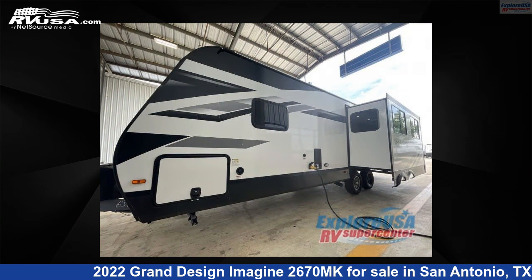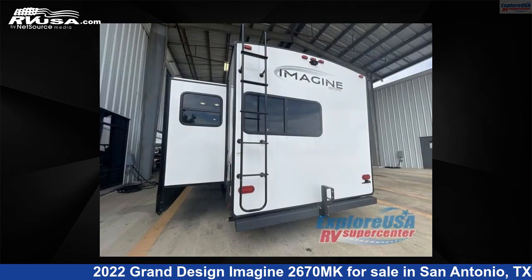This new Grand Design is 32 feet 0 inches in length and features two slideouts, sleeps five, slideout, and 52 gallons freshwater capacity.